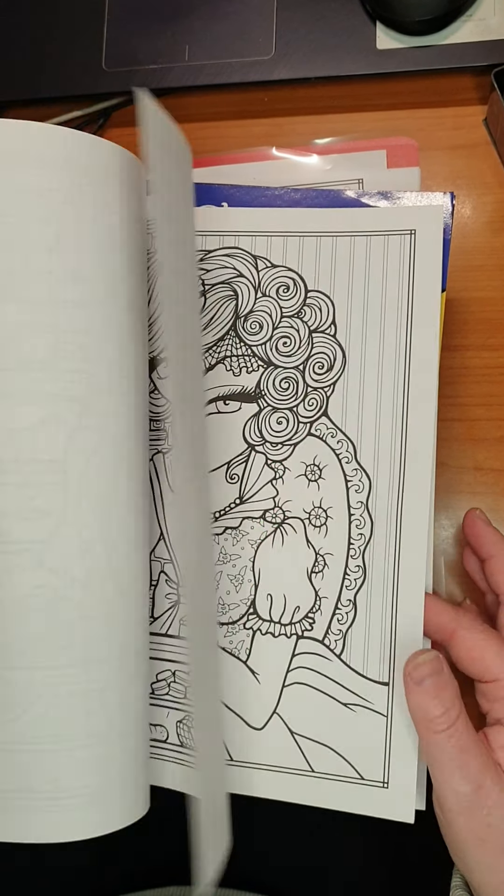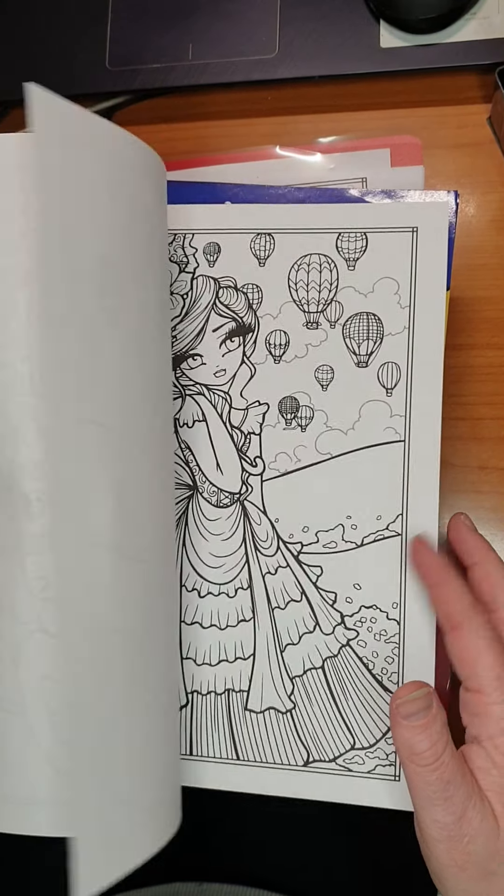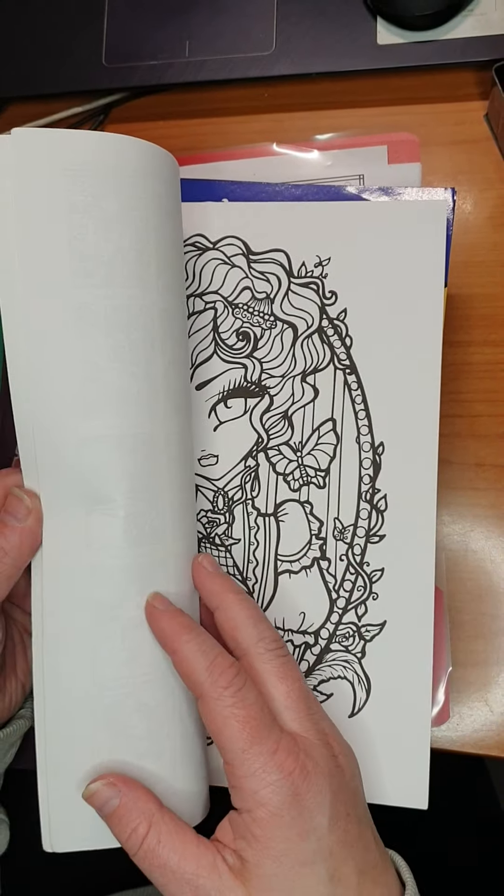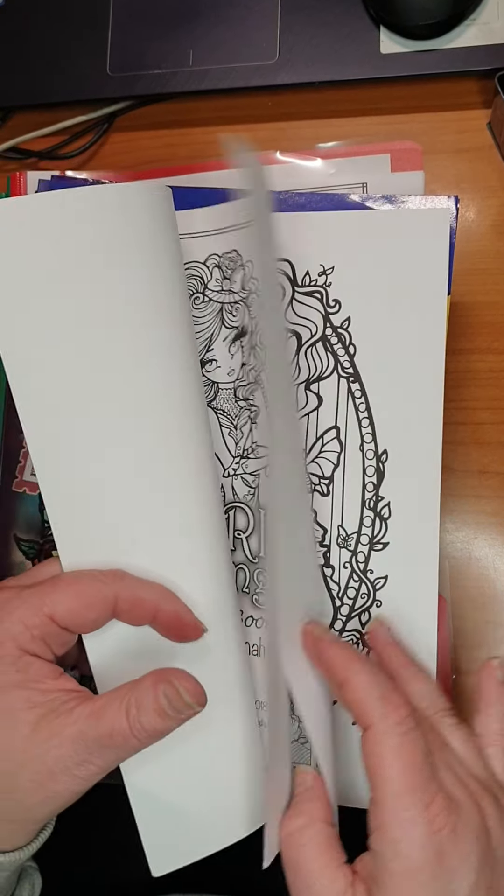I thought I'd done all of it. She also has all her papers with the names of the ladies in the front.